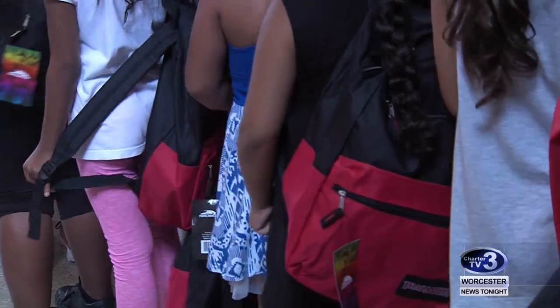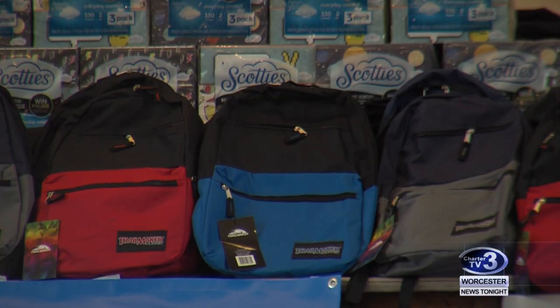Sixth graders Jacob and Nayana say it was a fun surprise and will help them have a strong school year. Some of them I actually needed — like, I needed the markers and stuff. I'll work harder instead of worrying about not having supplies.